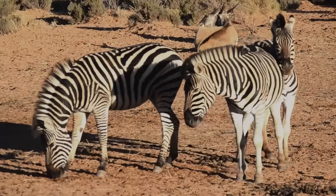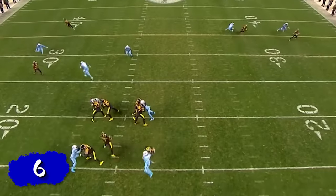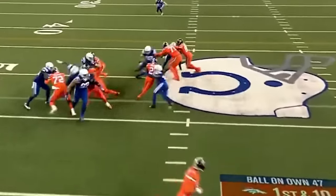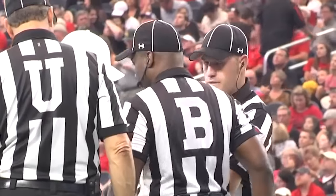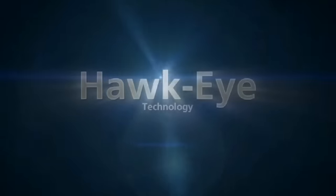But why did they name this stuff after zebras? Naming sensors after zebras is confusing, but naming cameras that get unbelievable angles of the playing field after Hawks — now that makes some sense. We've all seen instant replay at work, but how many of us really know how it works? What's really going on when the ref goes into that little booth to come up with a ruling on a polarizing play?